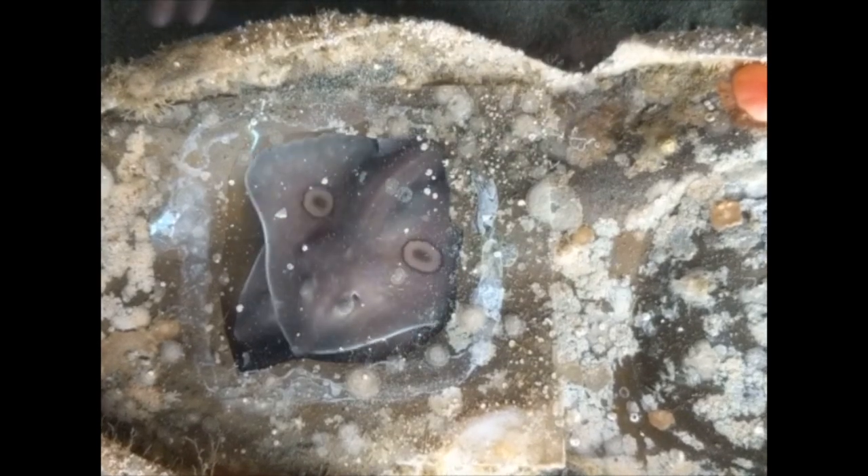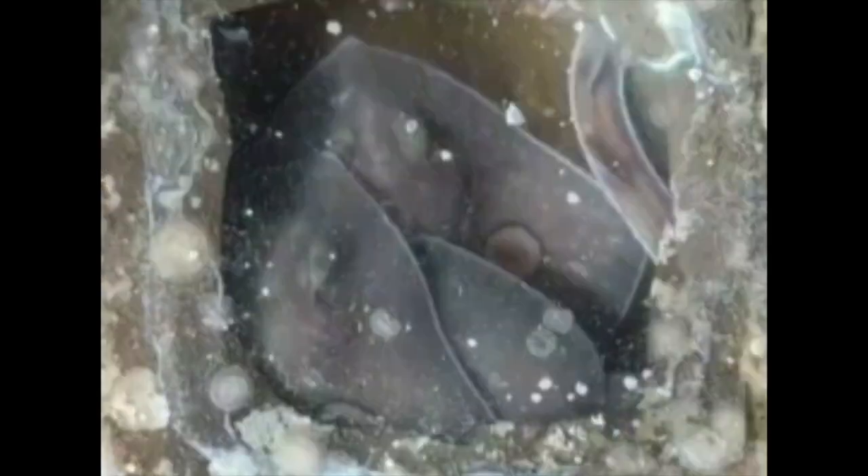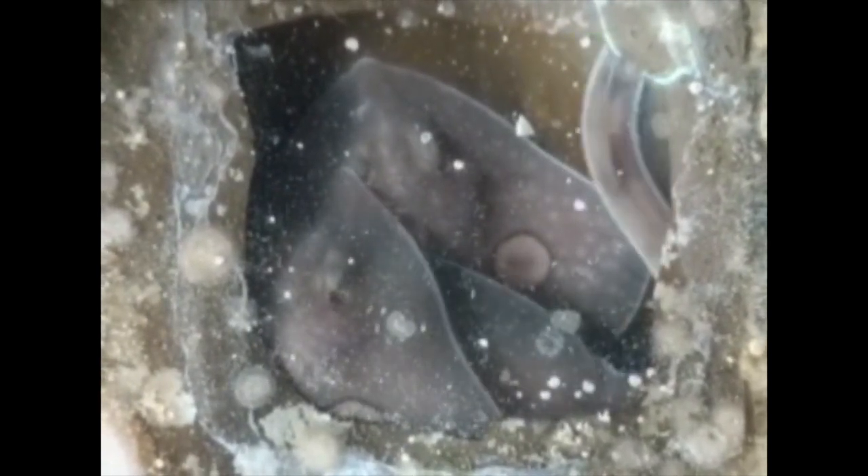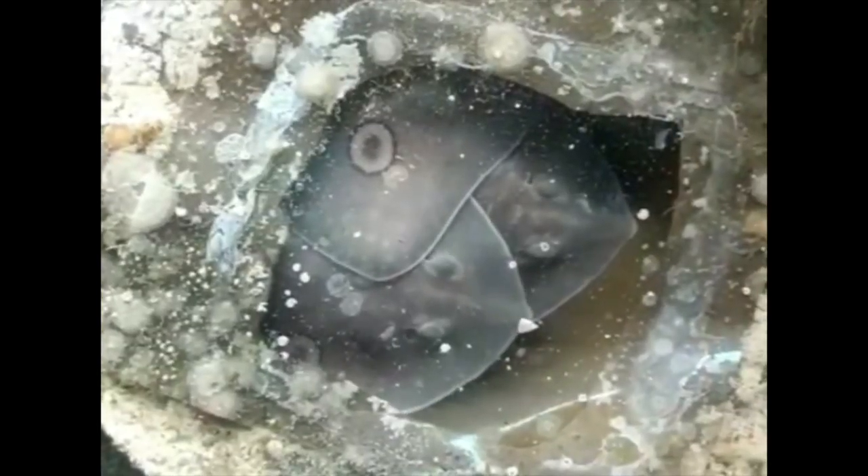The gestation period for a big skate is anywhere from nine to eleven months, depending on the water temperature and oxygen saturation. Our aquarium runs as a flow-through system, meaning we get our water from the ocean right outside. Because of this, we were able to provide the skates with the same water temperature, oxygen, and salinity as they would have had in the wild.